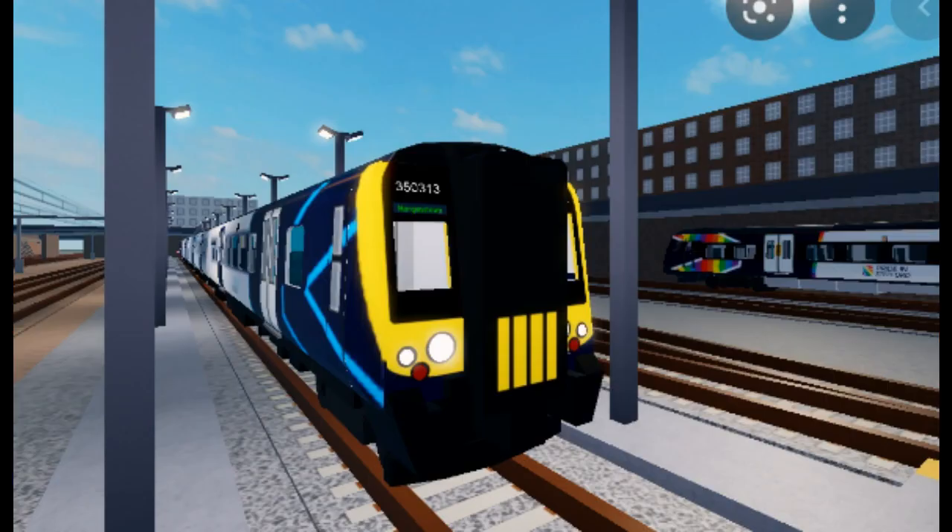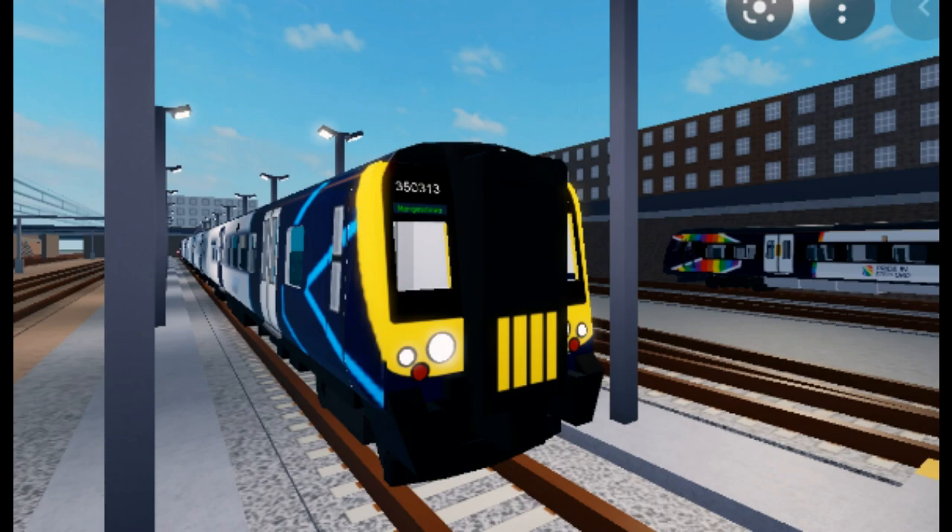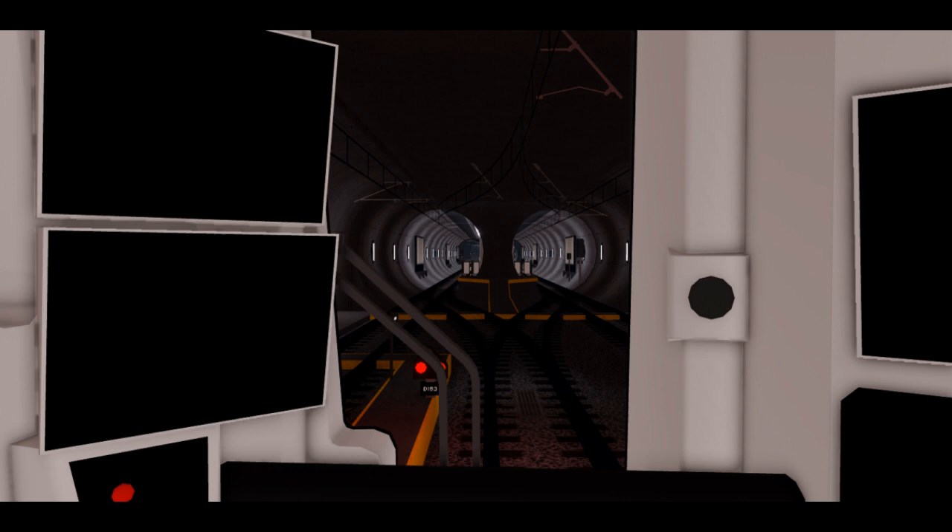With the Class 360 getting meshed, I am pretty sure that the Class 350 will get meshed in version 1.10 too. To me it's quite logical for that to happen, but it may not be the case for 1.10. Another thing we are unsure of is whether the siding at what I think is James Street will be used by terminating trains to reverse back to the Nuri area, or will only be a spawn point for Waterline trains.